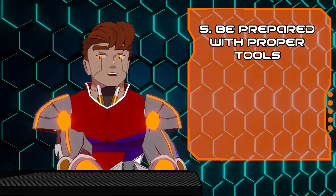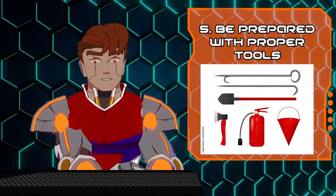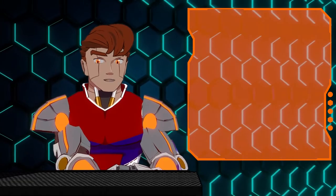And tip number five: have firefighting tools nearby and ready. Fire can be unpredictable at times, so it never hurts to be prepared in the case that the fire spreads.